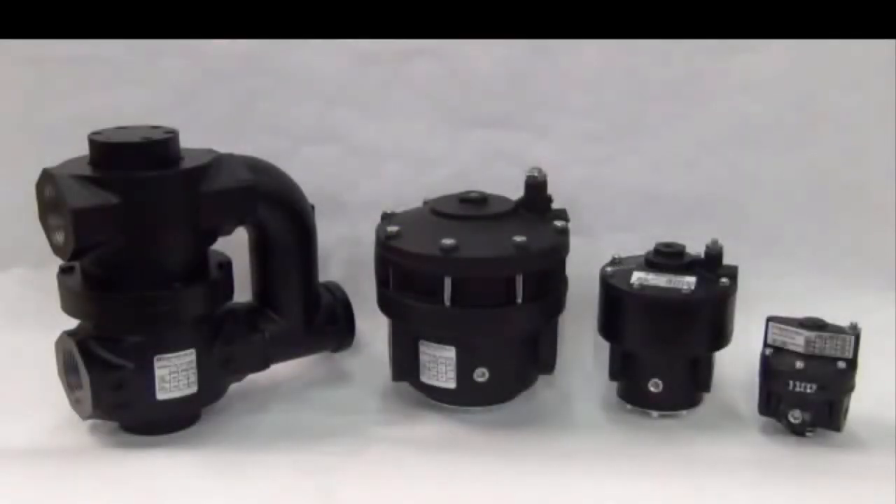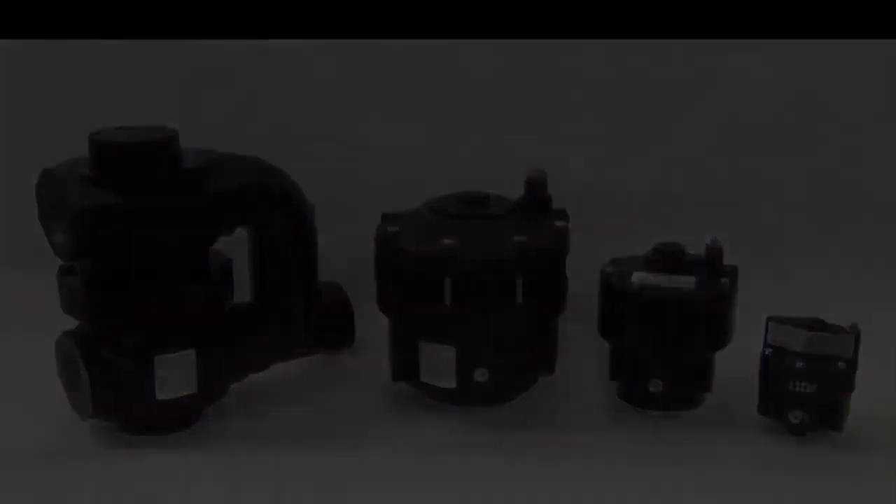In conclusion, the volume booster with the I option will produce a faster responding valve package system while eliminating hunting and oscillation of the valve. As you have seen, Fairchild has many sizes of volume boosters to accommodate various applications.